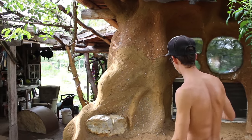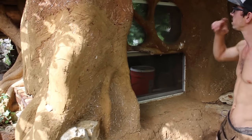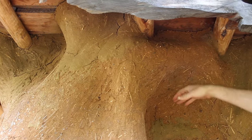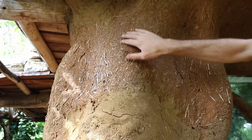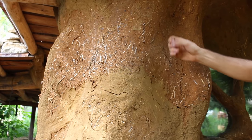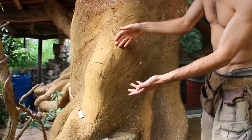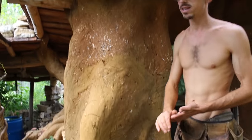It's interesting here because you can see a lot of this is the original cob material. A lot of it has stayed pretty protected by the overhang, and not a lot of the elements have hit it. But in other spots, you can see that a lot of the clay has washed away over time, leaving more of the sand and the straw exposed. So essentially it's eroding with time and the elements hitting it. I put more material on just recently, and now finally we're getting around to plastering the house.